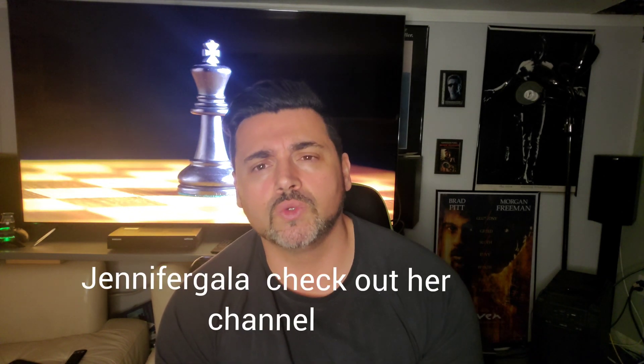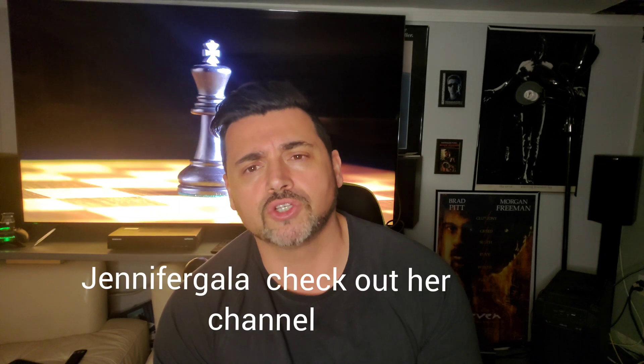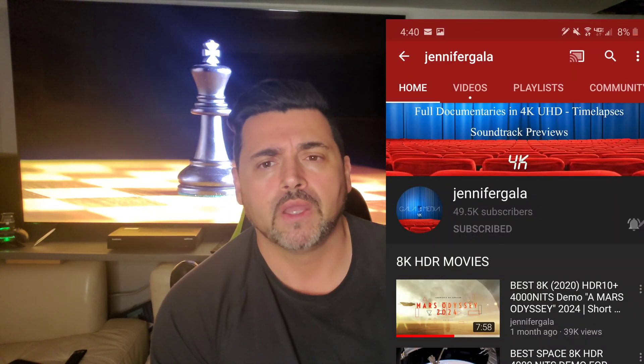Before I start the video, there are many people in the community who have the Samsung Q900R, they have it and they enjoy it. Please be kind in the comments and keep toxicity to a minimum — that's how this community operates. They have their displays, they're happy with them, and one of them does high-end IMAX documentaries and actually utilizes the 8K functionality of the display.